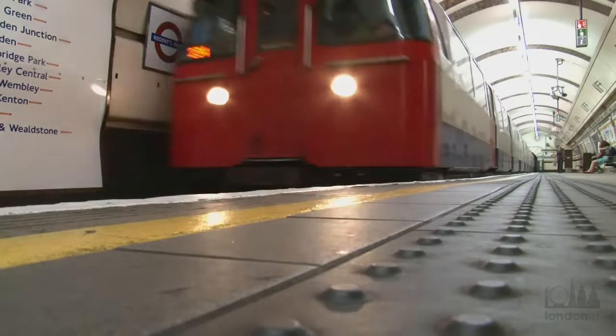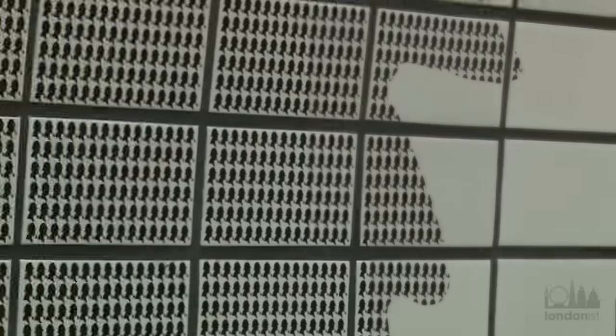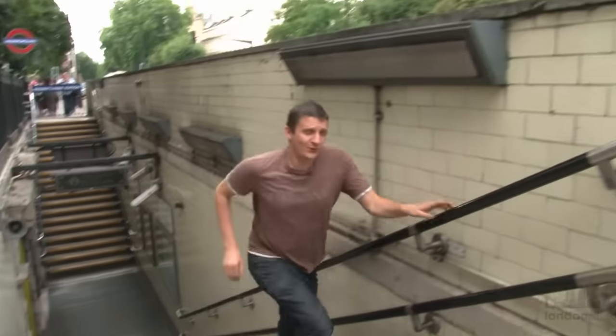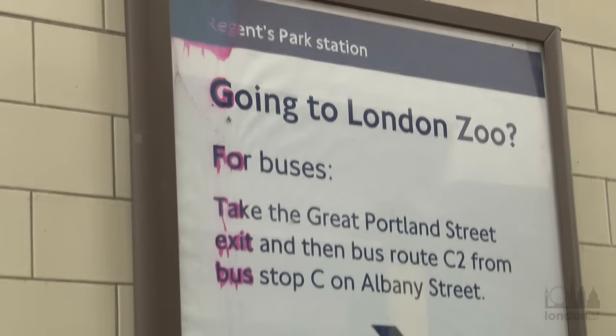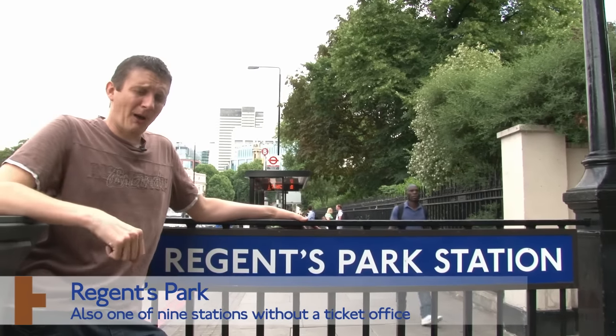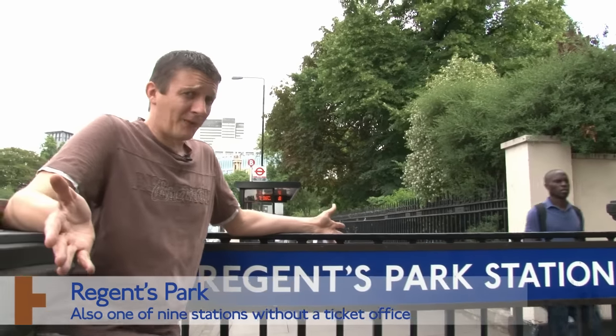Through Baker Street, where you can't help but notice Sherlock Holmes of course, and then on to our next station. We're at Regent's Park Tube Station, one of only four stops on the Bakerloo Line not to have a surface building. Here's the most important thing you need to know: Regent's Park — you might think it's the place to come for Regent's Park or London Zoo. If you're going to London Zoo, go to Camden Town Station instead. It's nearer.